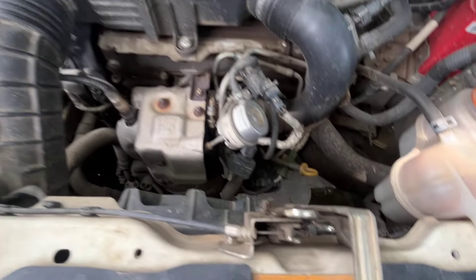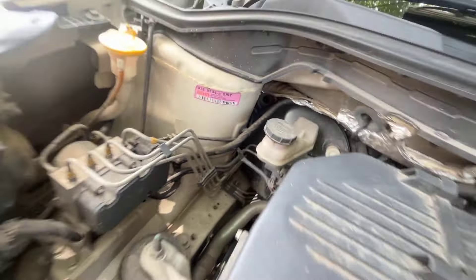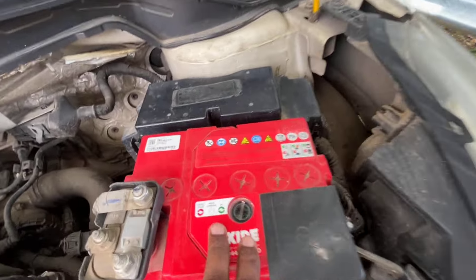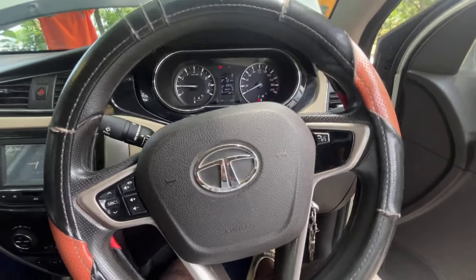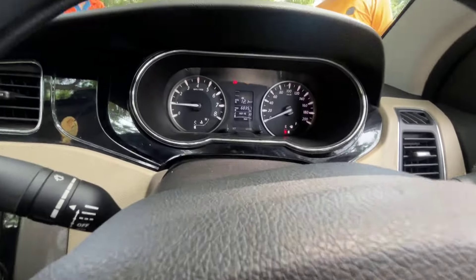We have to take a look at this engine. There are many different engines, so we have to get the engine. The engine is ABS. The engine is starting now. It is starting now — it is not too much engine.